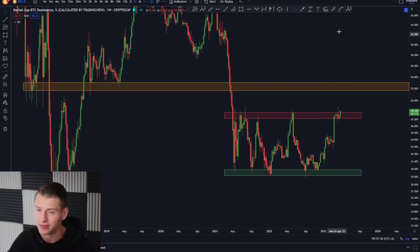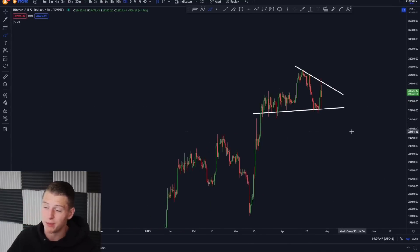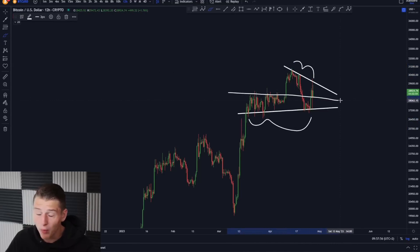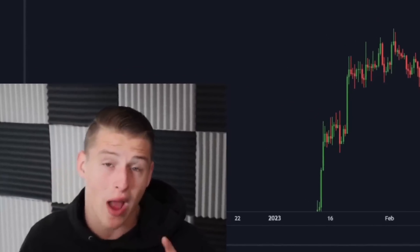Anyway, this was it for today's update video. These were the most important charts and this is really the chart to look at for what the next move is going to be for Bitcoin — whether it's going to be up or down. We know right now we're forming lower highs together with higher lows, which means we're in a consolidation phase, and we will be expecting a breakout to happen anytime soon. Thank you so much for watching and peace out, goodbye.